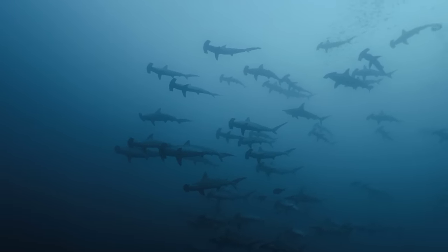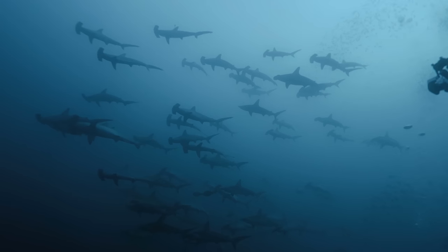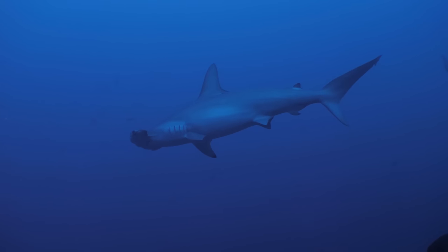The top speed of a hammerhead shark is 20 miles per hour. The hammerhead part of a shark's head is called a cephalofoil.